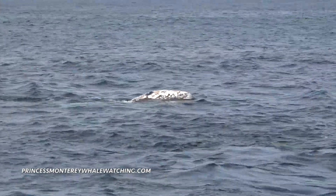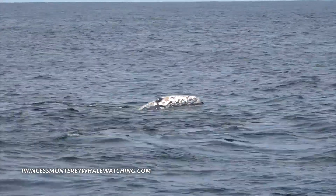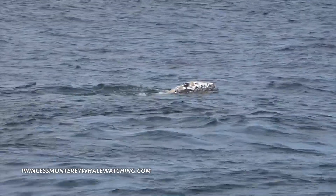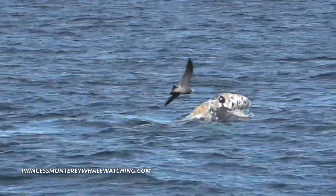So these gray whales — all of the cetaceans out here, which are the whales, dolphins, and porpoises — are broken down into two groups: the toothed whale family and the baleen whale family. These gray whales fall in mud, looking for the amphipods, worms, and crustaceans that live in the sediment for food today.